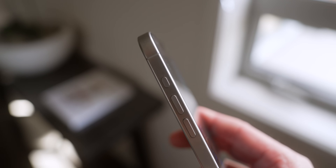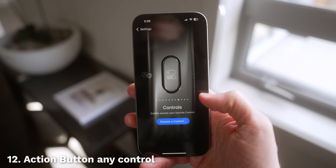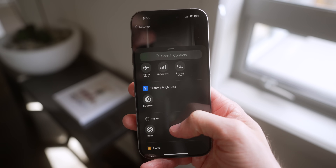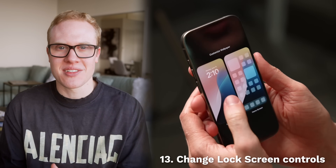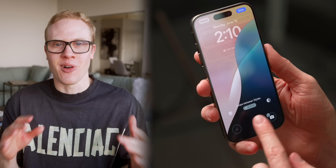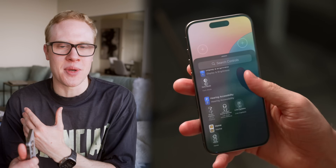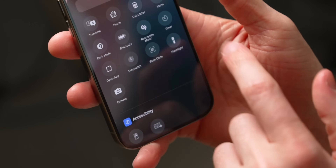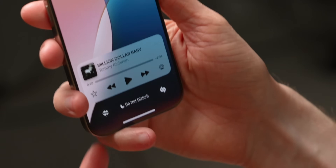Plus, if you have an iPhone 15 Pro or newer with the action button, you can now assign any Control Center control to it, giving you way more customization over what happens when you press it. With iOS 18 you can also change out the controls on the lock screen — the default flashlight and camera toggles we've had forever are now fully customizable, so any Control Center control can be accessed with just a tap and hold on your lock screen.